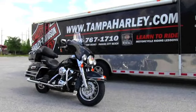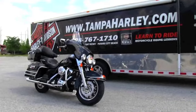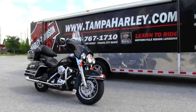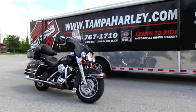You can check out this Electra Glide Classic and any of our other beautiful pre-owned bikes at TampaHarley.com, and always remember to have a rockin' Harley day.